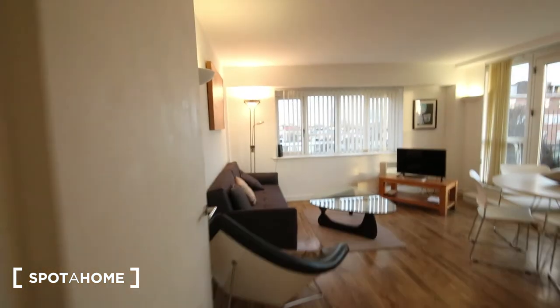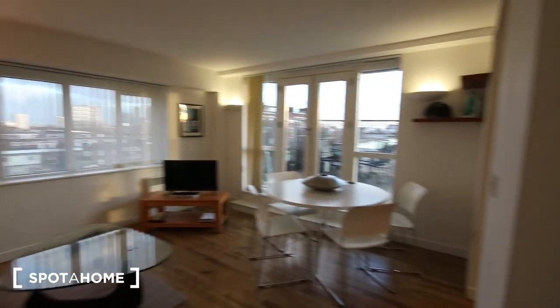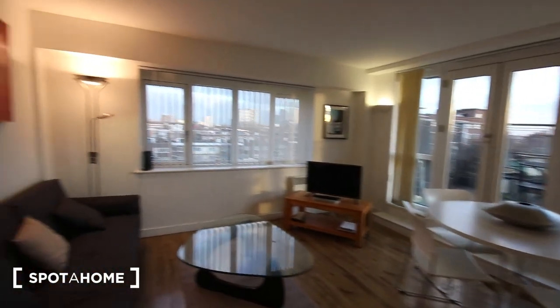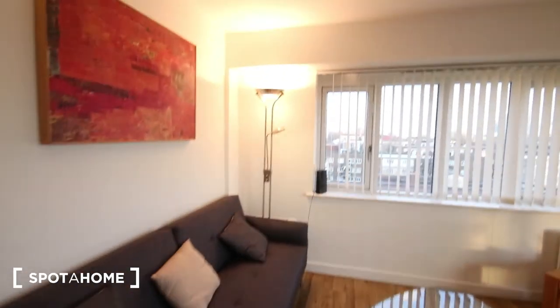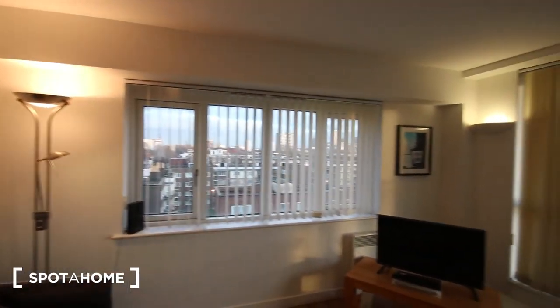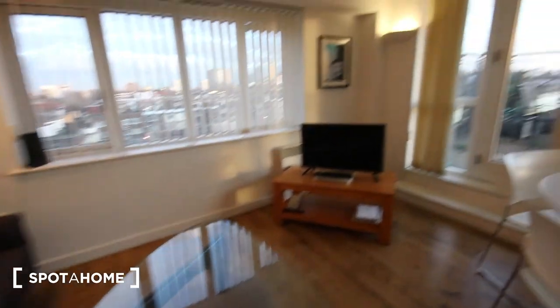Through here is the living room. You've got an armchair just here, sofa, nice big lamp, long window. The coffee table and the television just there, dining table and four chairs. There's some shelf space just up there in the corner.